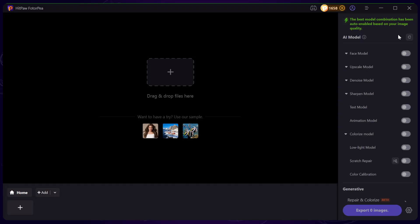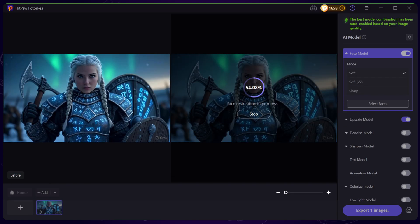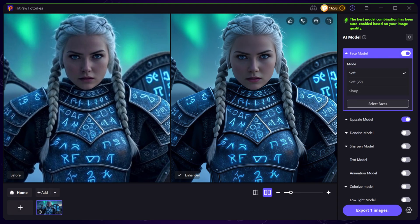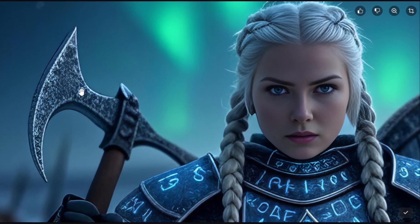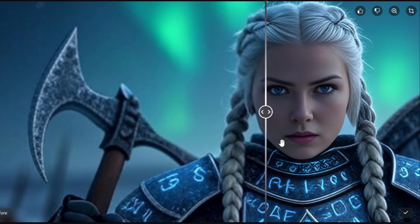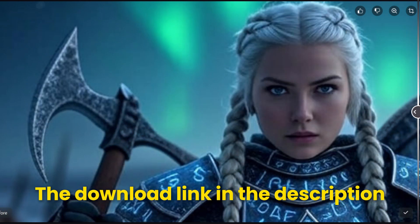If you want to enhance the image quality, you can try using HitPaw PhotoP. Just import the image and the software will automatically select the best enhancement mode for you. Let's take a look at the before and after comparison. Wow, the difference is obvious — it restores sharpness while keeping the depth of field beautifully intact. Check out the download link if you want to try it yourself.